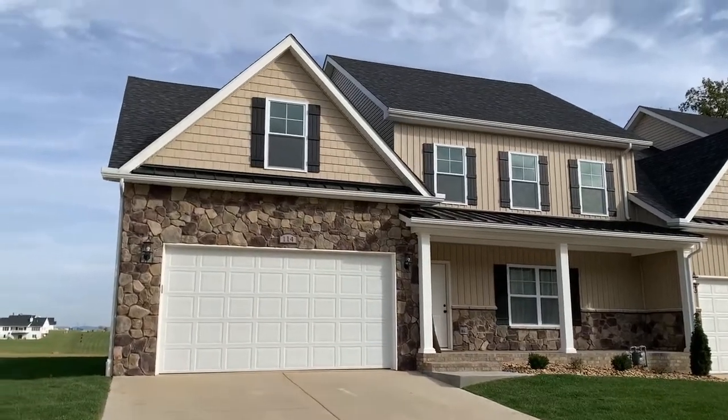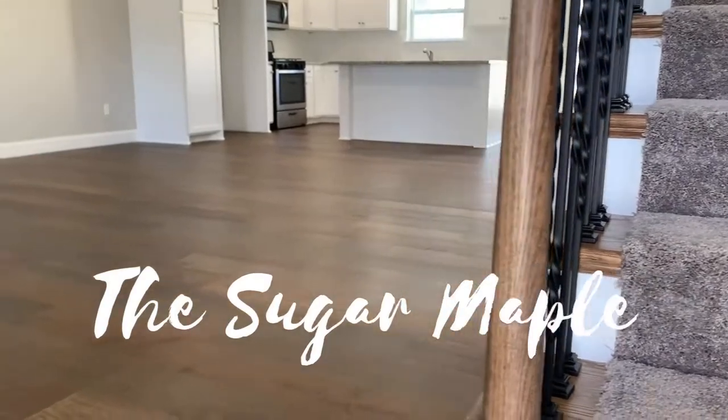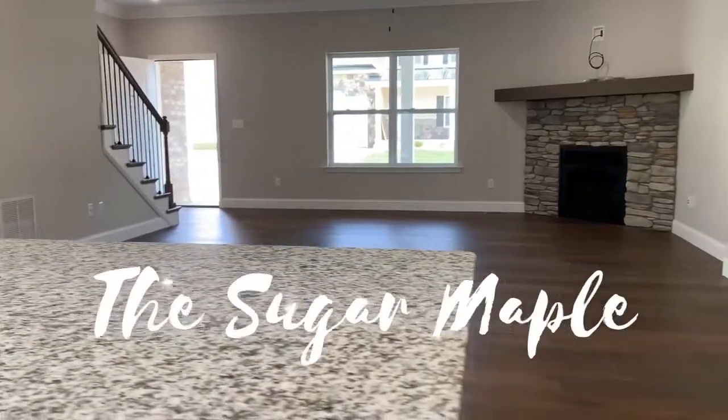Welcome to the Sugar Maple. This spacious layout offers almost 2,700 square feet, four bedrooms, and three and a half bathrooms.